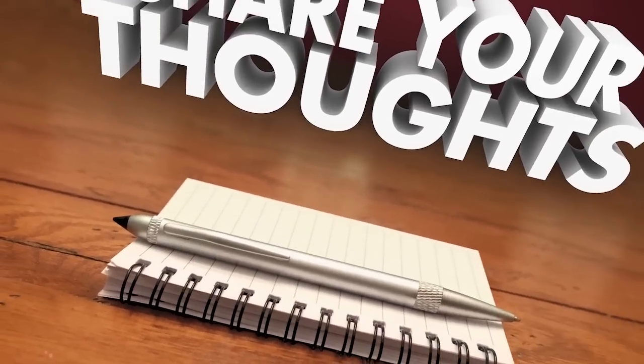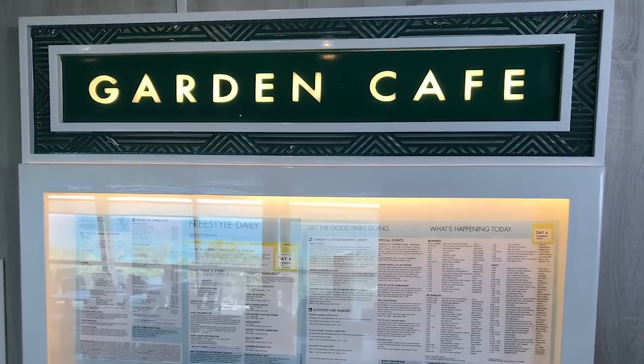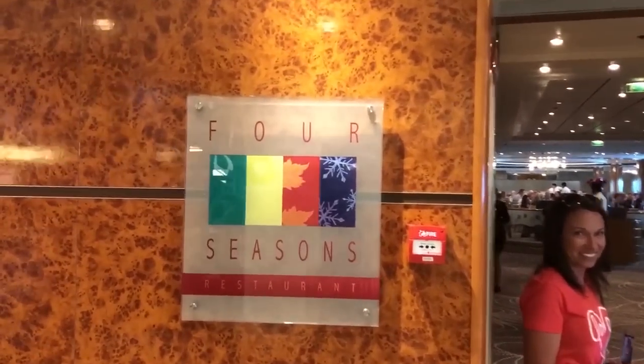Many people have mentioned how they want to hear about the dining, so let's start there. The Norwegian Sun is absolutely loaded with dining options. There are three primary locations that are complementary. One is the Garden Cafe — this is your buffet option. It is open many times throughout the day. When the curtains are down, preparation is in progress; when they go up, the food for the day is revealed. They have new specialties it seems like every single day — one day Mexican, another day Indian food, hibachi, all kinds of great food.